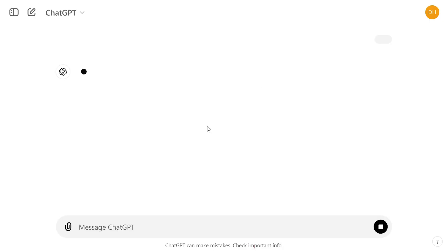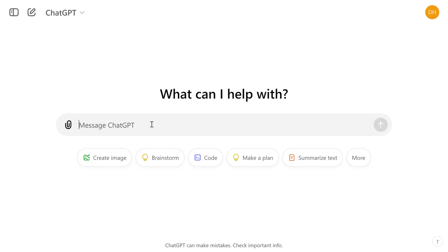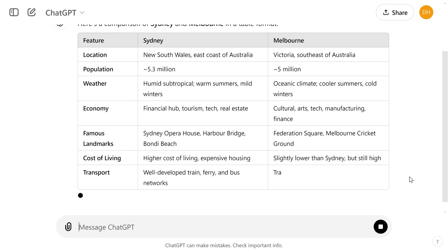For example, if a technical writer wants to summarize a document, they have to create a clear instruction on how the summary has to be generated and submit it to ChatGPT to produce the desired outcome. Prompt engineering can also be extended to technical writing practices such as changing the tone, changing the voice, or improving content based on specific technical writing rules.